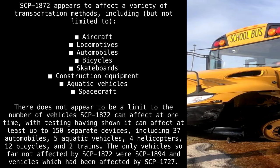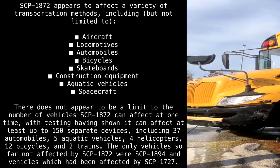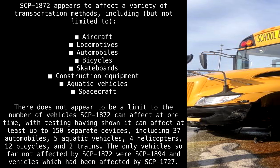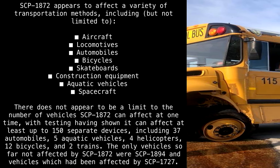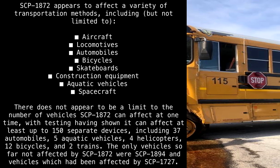Testing has shown it can affect at least up to 150 separate devices, including 37 automobiles, 5 aquatic vehicles, 4 helicopters, 12 bicycles, and 2 trains. The only vehicles so far not affected by SCP-1872 were SCP-1894 and vehicles which had been affected by SCP-1727.